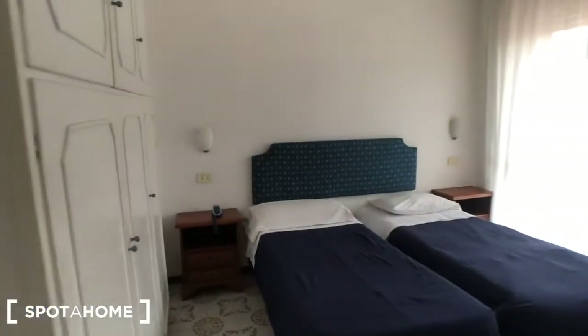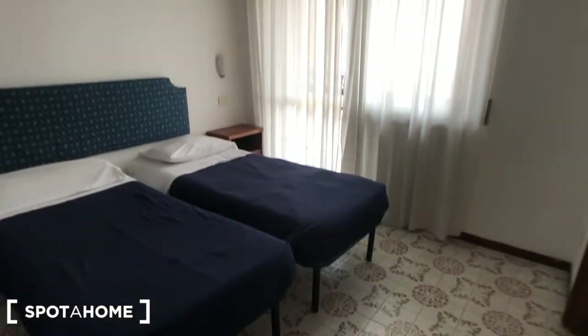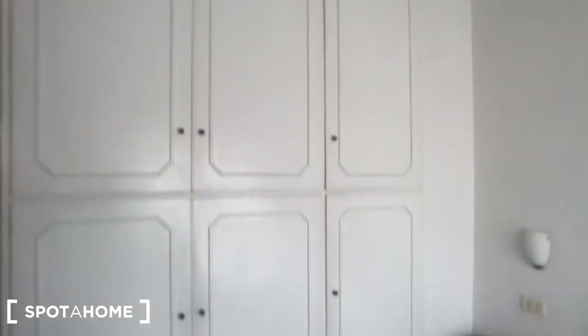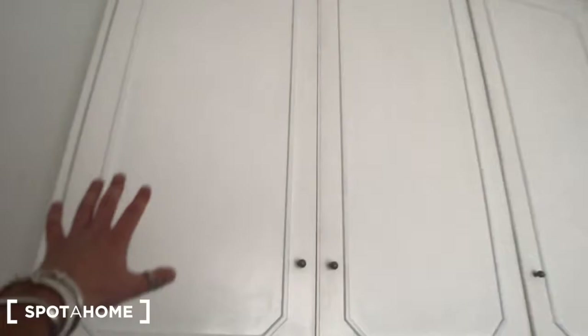There is a mirror here. And behind this door you can find a bedroom with two single beds. A huge wardrobe built into the wall, with two compartments here, another one above, and another one above that.